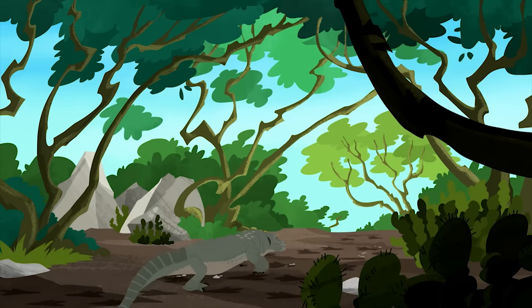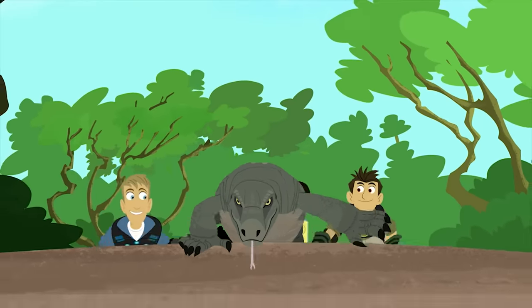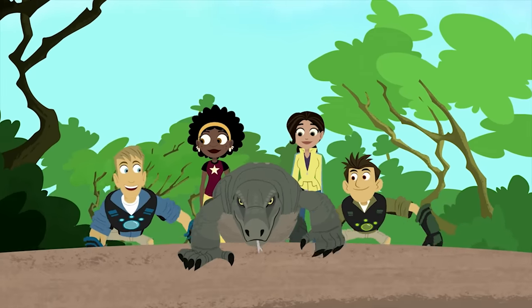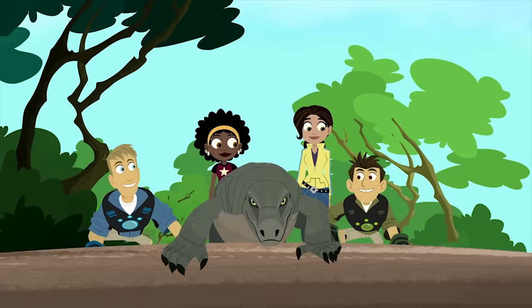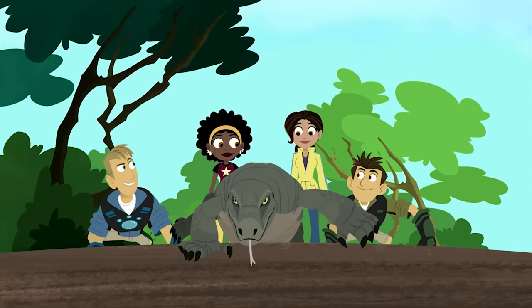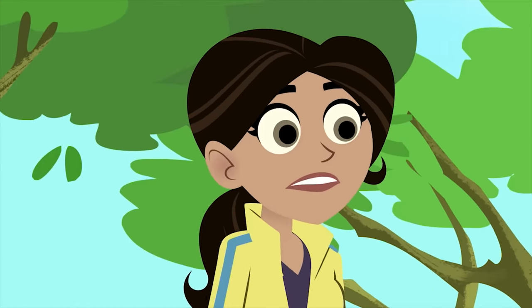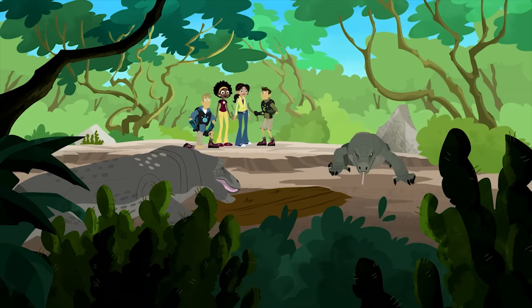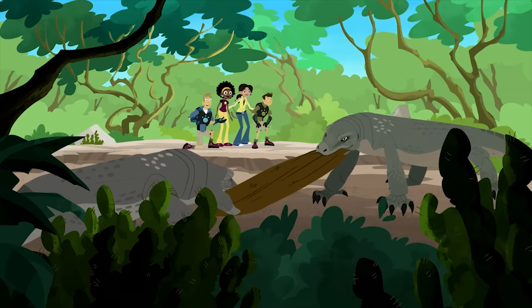It looks like he's onto something. Let's follow him! The fork in the tongue gives the tongue two sides, so the dragon can taste which side the smell is strongest on. That's how they zero in. That's how they can find it. He smelled out a wild hog carcass. As long as there's enough to go around, these giant lizards will feed together.